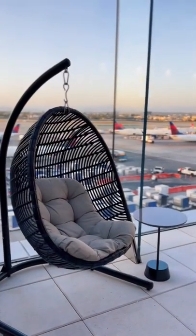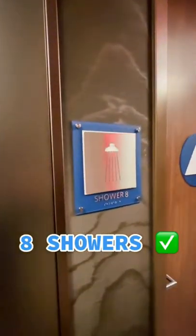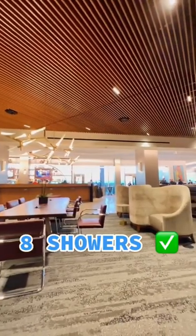Plane spotting and also catching the sunset. And as a bonus, I actually found eight showers, which is really crazy on the amount.